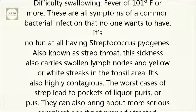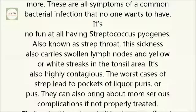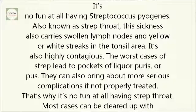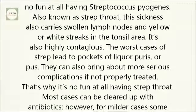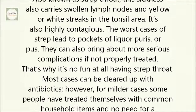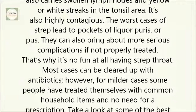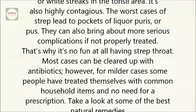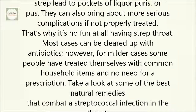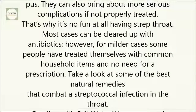The worst cases of strep lead to pockets of liquor purus, or pus. They can also bring about more serious complications if not properly treated. Most cases can be cleared up with antibiotics. However, for milder cases, some people have treated themselves with common household items and no need for a prescription.